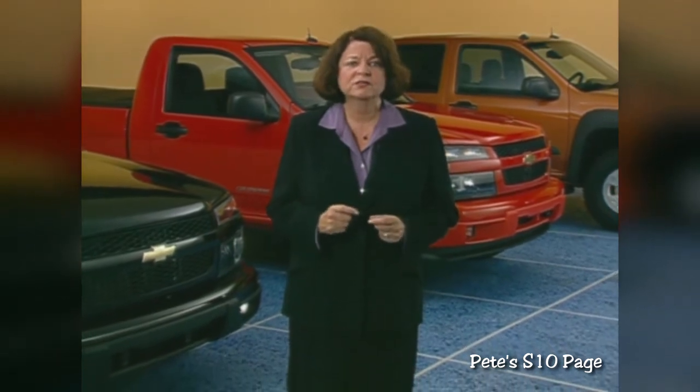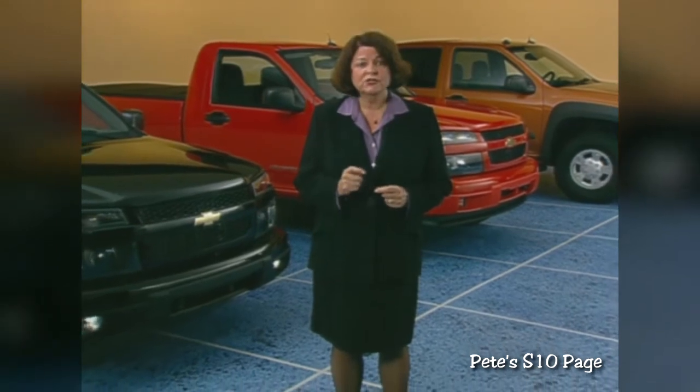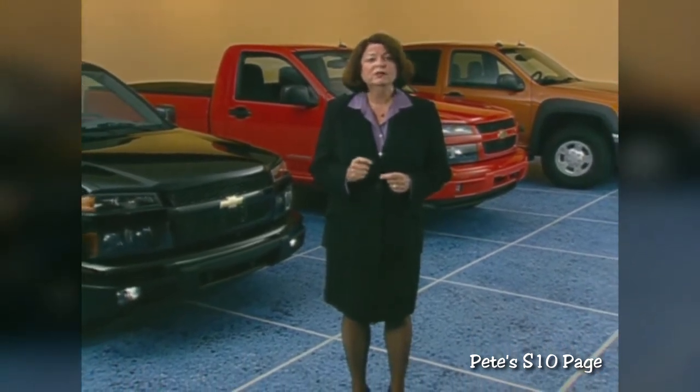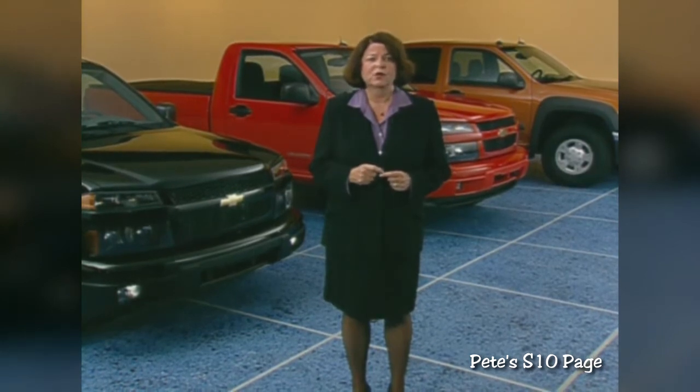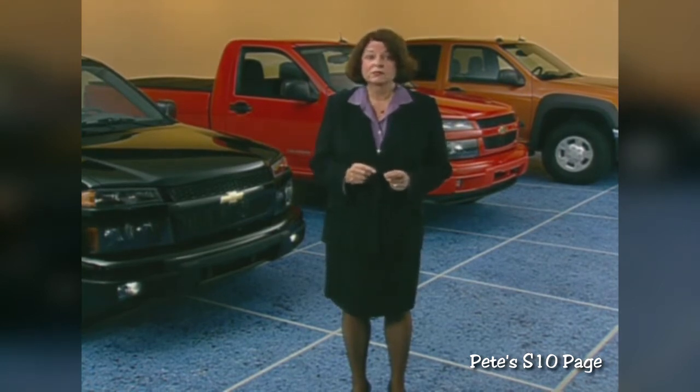Once we hit full production, we expect to increase sales volume over S10 by 30,000 units a year. Beyond having a superior product, our launch timing gives us good reason to be optimistic too — we're the only new mid-size pickup truck entry in 2004, which means customers will likely shop Chevrolet first. That means a better opportunity for conquest. Both the product and the timing couldn't be better. Let's all do our part to make Chevrolet the dominant player in the mid-size pickup truck market.